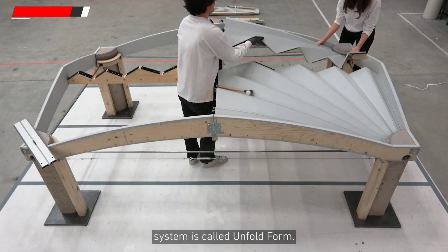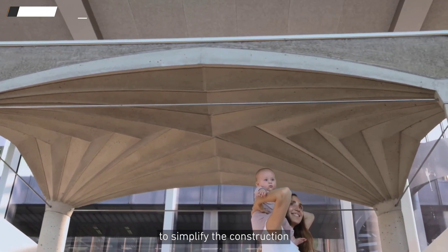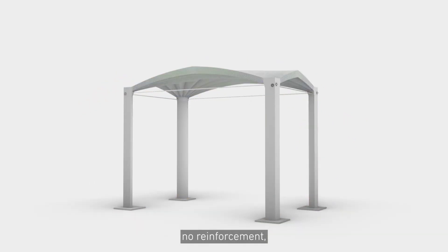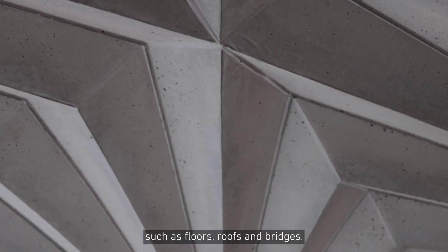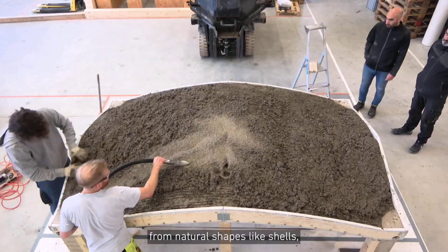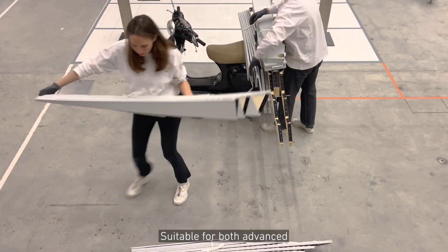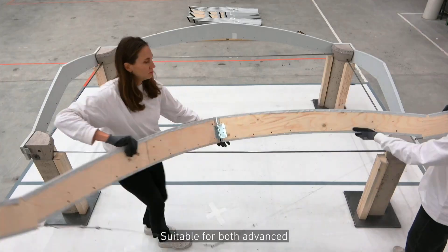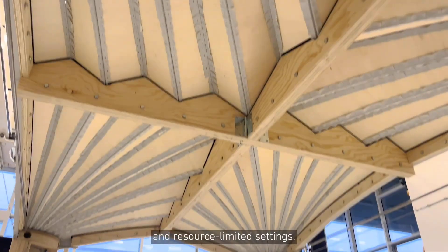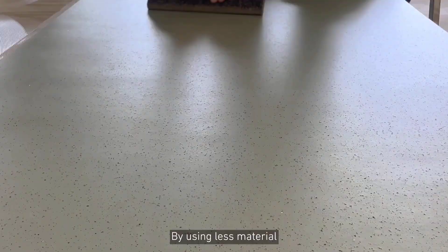A team from Zurich University of Applied Sciences has developed a formwork system called UnfoldForm that, when creating reinforced concrete slabs, can cut the amount of concrete used by up to 60% and the amount of steel used by up to 90%. The 24-kilogram UnfoldForm prototype can support a ton of concrete, and the materials to create it cost $714.